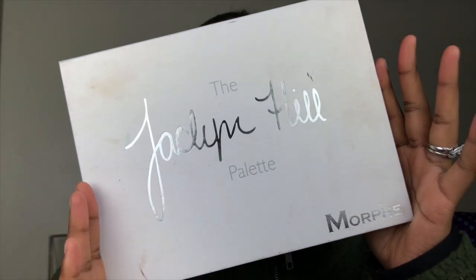I always forget to do my brows right before I start — I don't know why — so I'm going to do those real quick and then we will start the eye look. For my eye look today I'm going to be using the Jaclyn Hill palette because I haven't used it in a while and there are a lot of colors in here for fall that I could use.